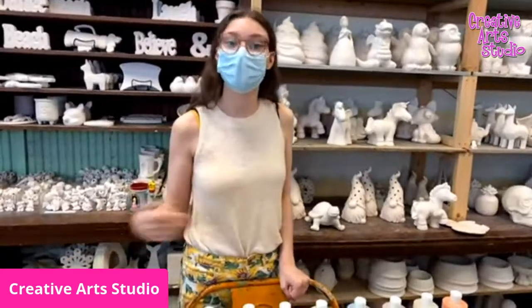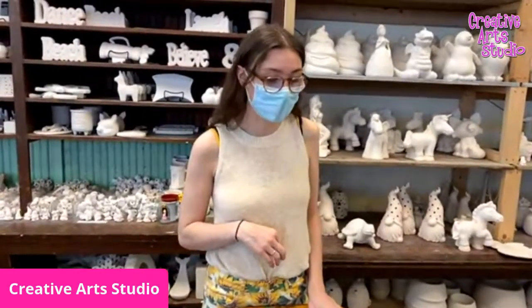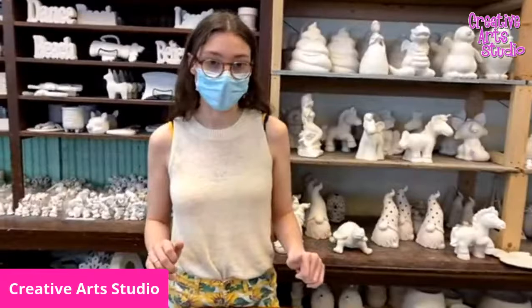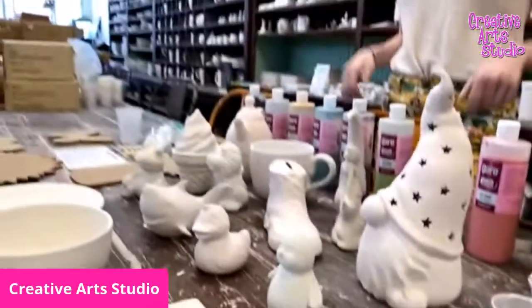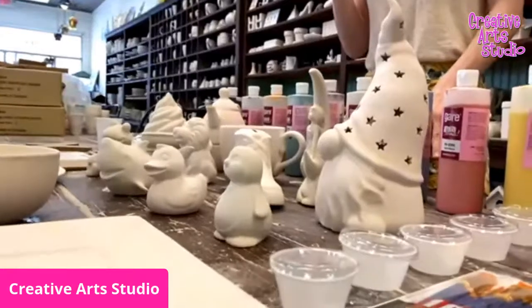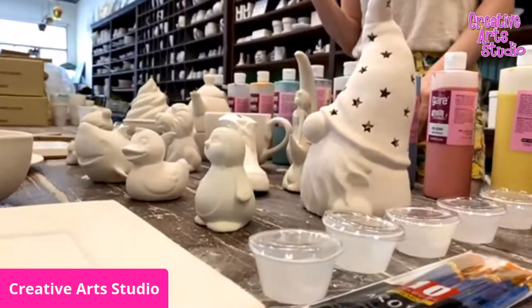Once you guys have finished painting it, you can bring it on in, and then we'll fire it for you — just the normal one-week turnaround — and then you can come back and pick it up. So you can do pottery painting to go. On top of that, we also have brushes if you need to purchase brushes, tape if you need to purchase tape. You have all the supplies that you guys are going to need, and all of it can be taken home with minimal contact because you can bring it out to your car as well.